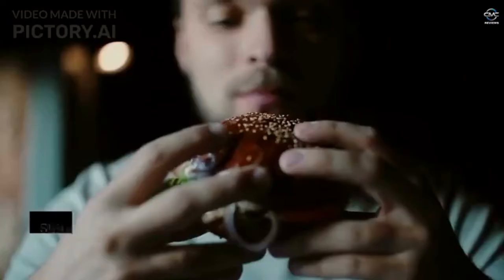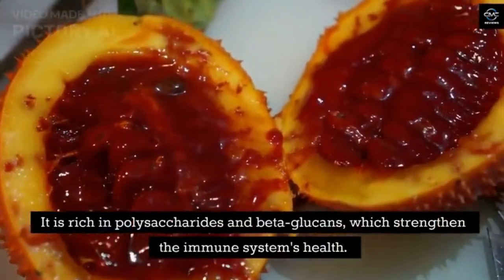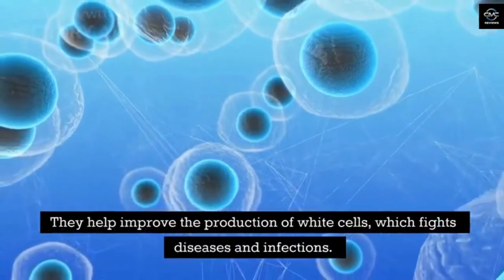Shiitake. Shiitake is a popular mushroom primarily used for food and medicinal purposes. It is rich in polysaccharides and beta-glucans, which strengthen the immune system's health. They help improve the production of white blood cells, which fight diseases and infections.